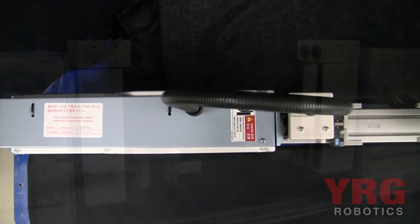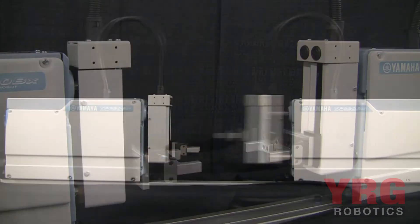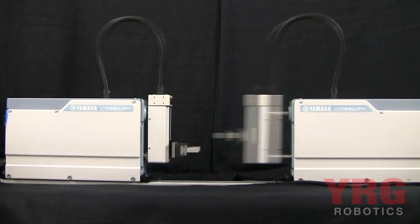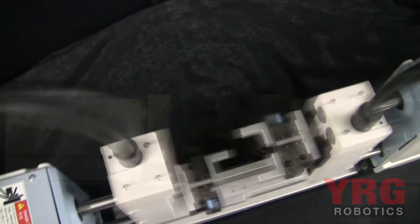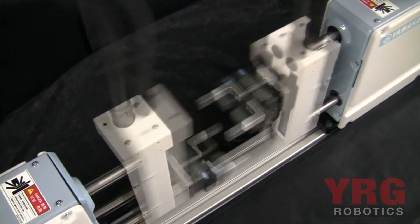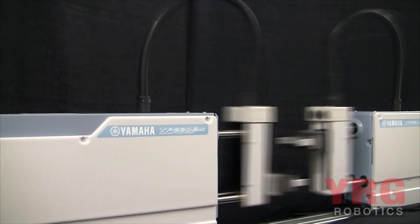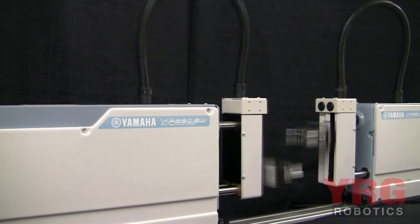Many more YP robots can fit in a tighter machine space requirement, along with less physical safety guarding that would be required for a SCARA robot in the same application. Consider a YP robot the next time you're quoting a high speed, lightweight application — this robot could easily outperform a SCARA robot in the same application.